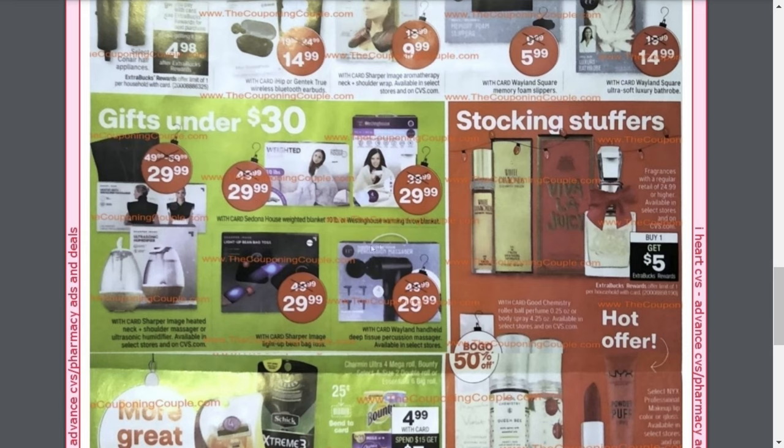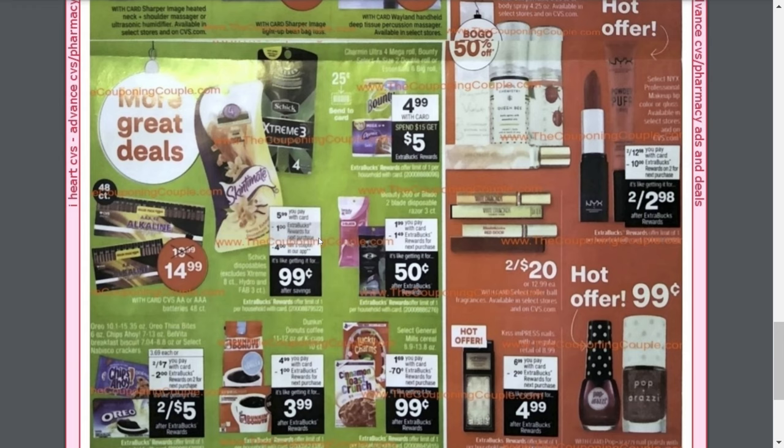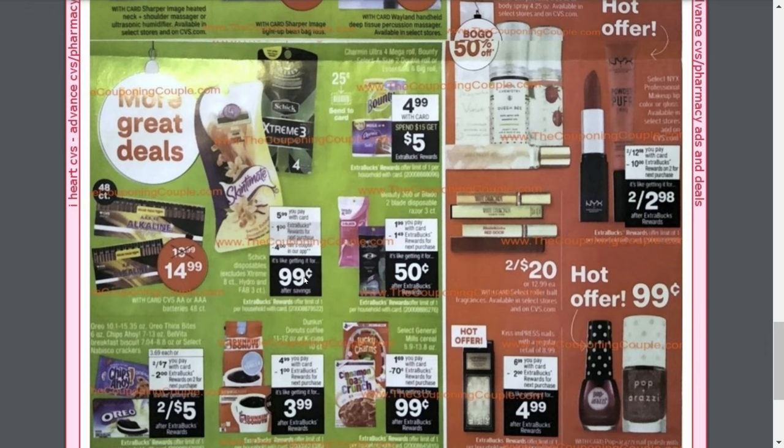They also have some handheld massagers — this one normally priced at $50 but we're getting it $20 off, so it'll only be $29.99, which is a really great deal. Down here, the Bounty and Charmin are going to be on sale for $4.99, and spend $15 and get $5 back — that's a great promo. We're also getting a $0.25 off Send to Card coupon. Next up, the Skintimate and Chic Disposable Razors will be on sale for $5.99, and you'll get a $1 ExtraBuck plus a $4 coupon available in the app, making them just $0.99.